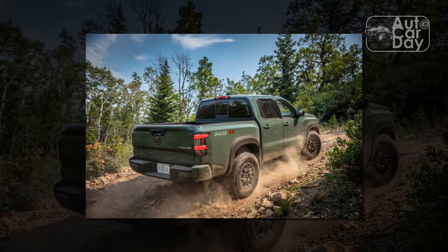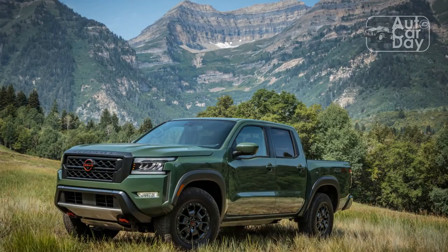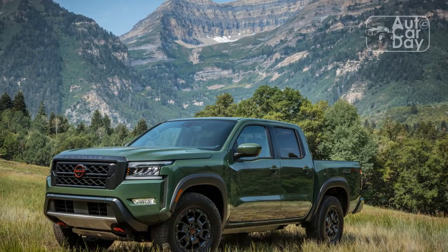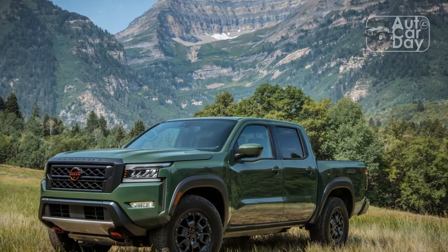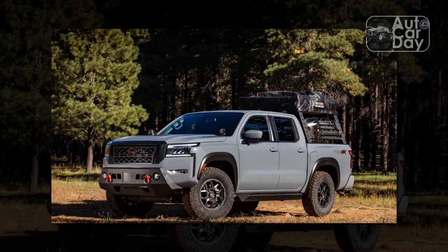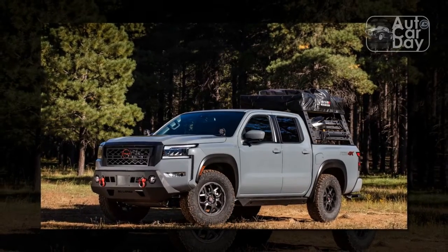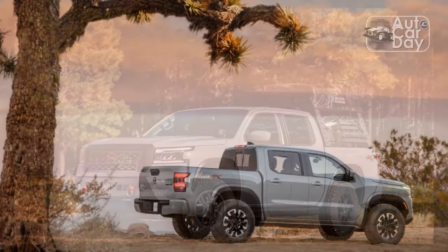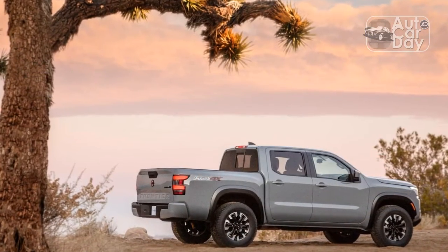My recommendation? Splurge on the Frontier's Pro Premium and Technology packages — they're well worth it. But feel free to forego options like the Sport Bar, side steps, and even the bed steps if you're tall. Whatever you decide, you should be happy with the Frontier as a whole. This truck is a handsome, genuinely competitive off-road truck in a class with some solid alternatives.